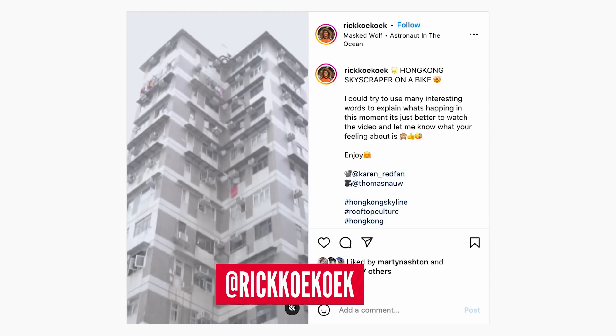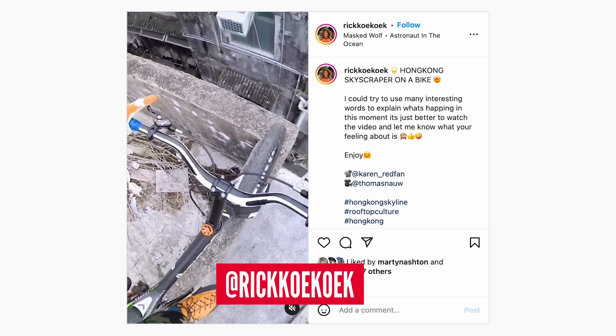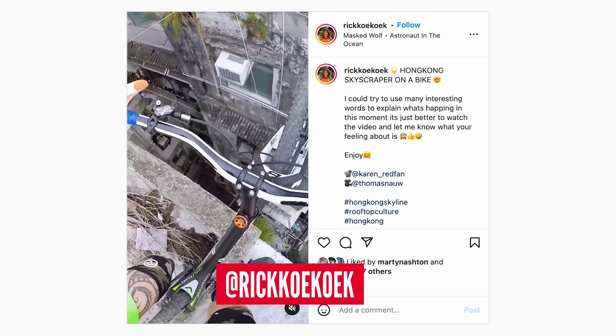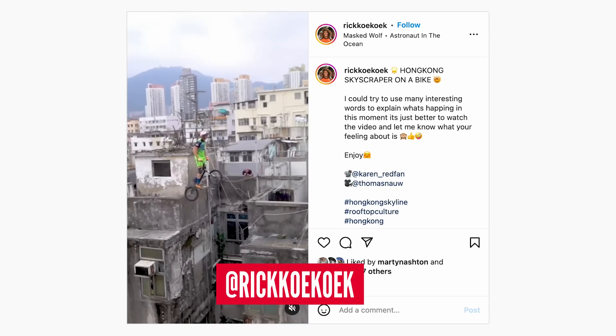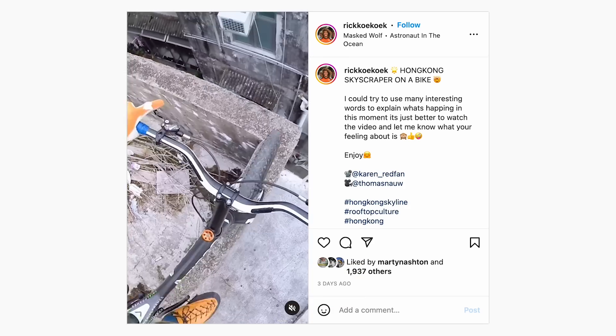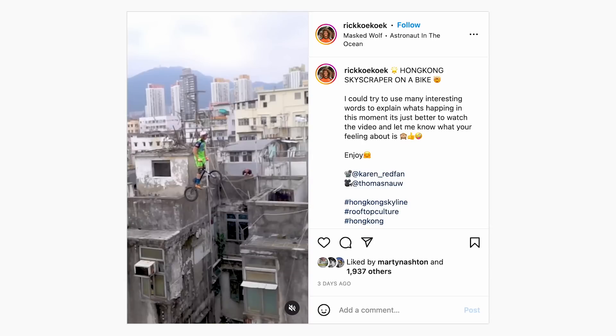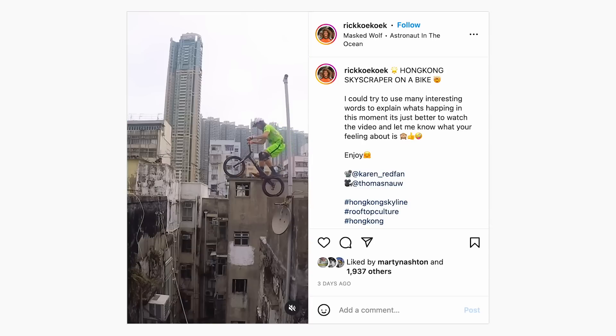Here are some things we liked this week. Starting with something I really didn't like, but it's worth looking at - shared by Rick Coatcoat. This is a Hong Kong skyscraper on a bike. It's ridiculous - I struggled watching this. I don't like it when people do this weird stuff on skyscrapers. The POV of him going up to the end and jumping - it's mad. Who is that? He's got some skills, fair play, but end game.